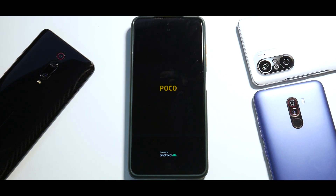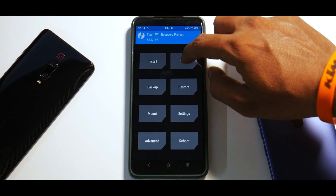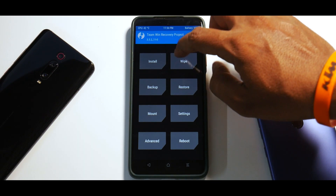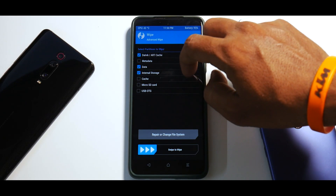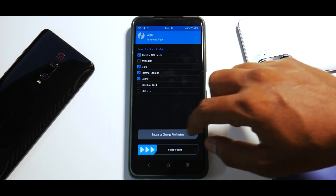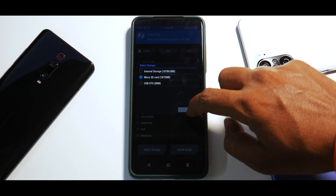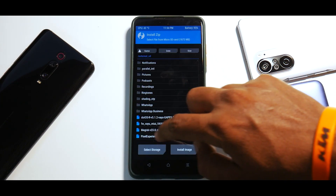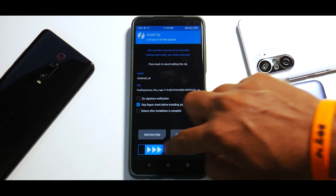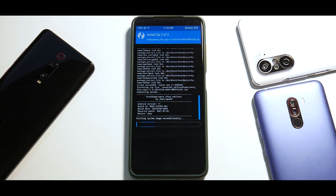Standard procedure for flashing ROMs. Go to Wipe, wait for the touch drivers to load, then go to Advanced Wipe and select Dalvik, Data, Internal Storage, and Cache. Then go to Install, select storage — my files are on the SD card. Flash the firmware first, then add more zips and select Pixel Experience Plus, then swipe to confirm flash. This will take anywhere between 45 seconds to two to three minutes, so please be patient.